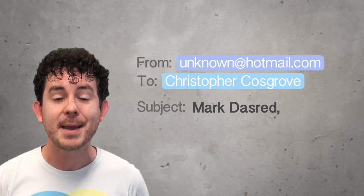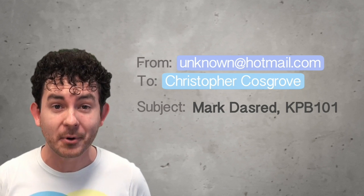Tip one: always include your name and unit code, either in the subject heading or in the body of the email.